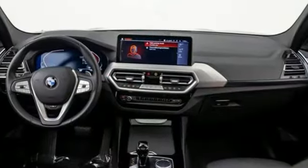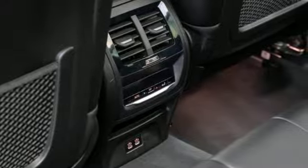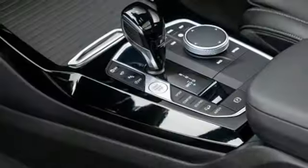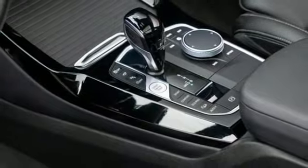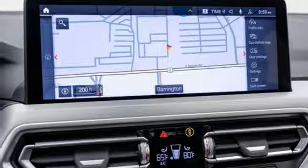A great vehicle is comprised of great features like these: Intercooled Turbo Inline 4-Cylinder Engine, 4-Wheel Drive, Streaming Audio, Wi-Fi Hotspot, Dual Zone Climate Control, and Auto-Dimming Rearview Mirror.